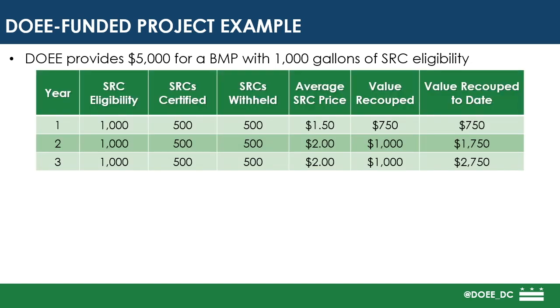For the first three-year certification cycle, DOEE withholds 50%, or 500 gallons in this case, of the BMP's SRC eligibility. We multiply that with the average SRC price for each year and end up with the value recouped to date, which in this example would be $2,750 at the end of their three-year certification cycle.